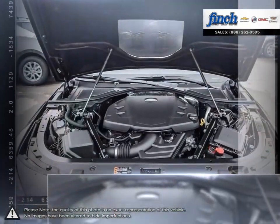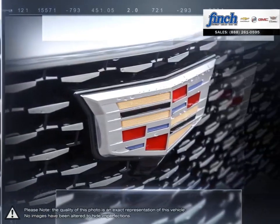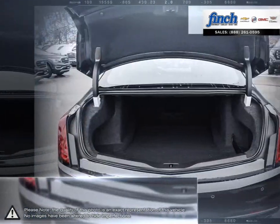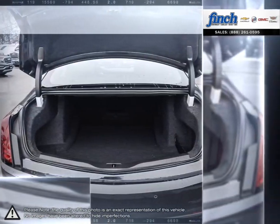Comfortable seating, convenient technology, all the while keeping the thrill of the drive at your fingertips. The CT6 has some serious competition, but manages to succeed thanks to its valued package.